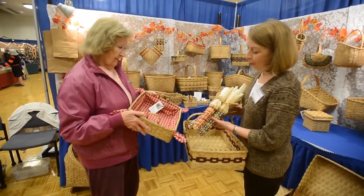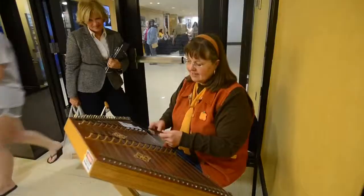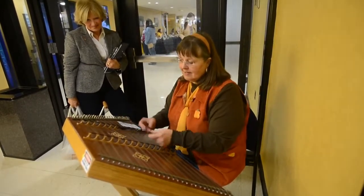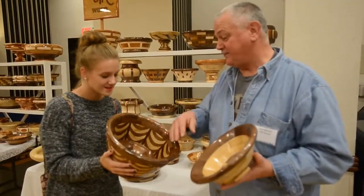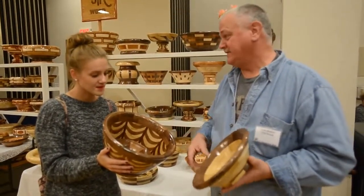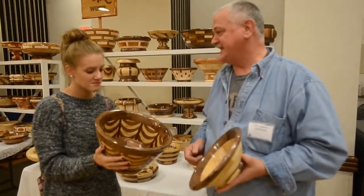It looks like fall corn, but it's actually woven out of raw materials. The design is one of the unique designs that I do. We call it the droop look, but it's boards glued together and then cut at an angle and it makes the design.